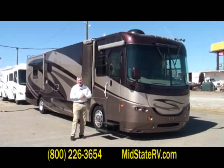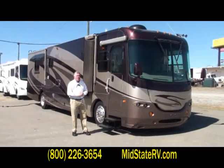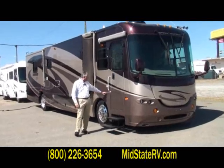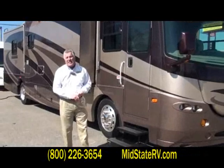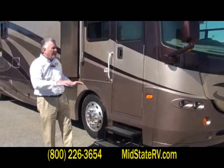Hi, it's Tom Black down at Mid-State RV. Today I'm going to talk to you about a 2006 Sports Coach Elite. This coach is built on a Freightliner Thoroughbred performance platform custom chassis. It's got a 350 Caterpillar engine in it, a 6-speed 3000 series Allison transmission — lots of power underneath this coach.